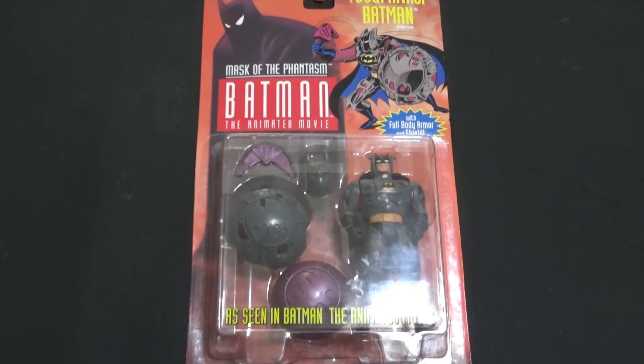Today is mostly dinos, but we do have one superhero thing first. It is this vintage Total Armor Batman from Batman: Mask of the Phantasm. It's just one of those concept figures that I feel like they don't do as much anymore, but they still definitely do them, just not as much.